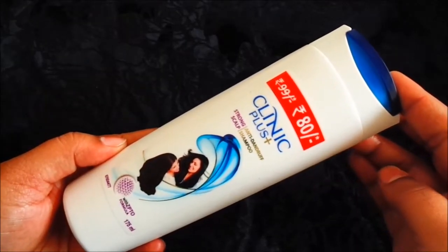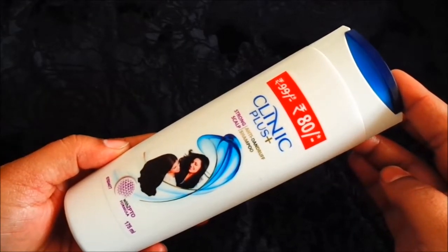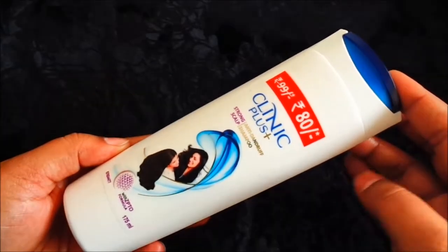Hello everyone, today I am reviewing Clinique Plus Shampoo. This is Clinique Plus Strong Scalp Anti-Dandruff Shampoo. It is 175ml.